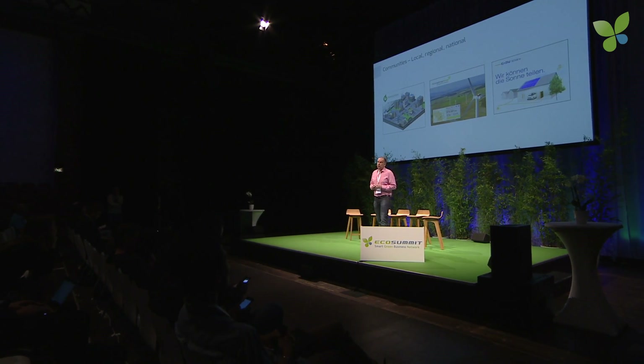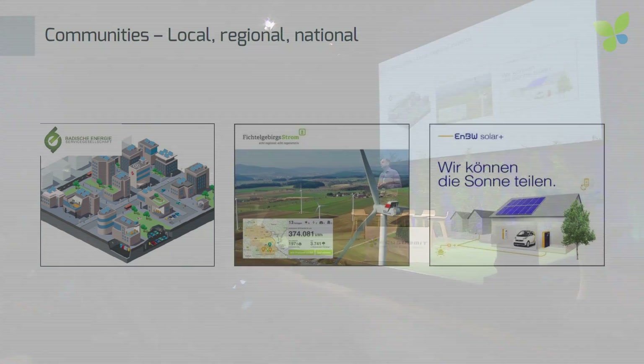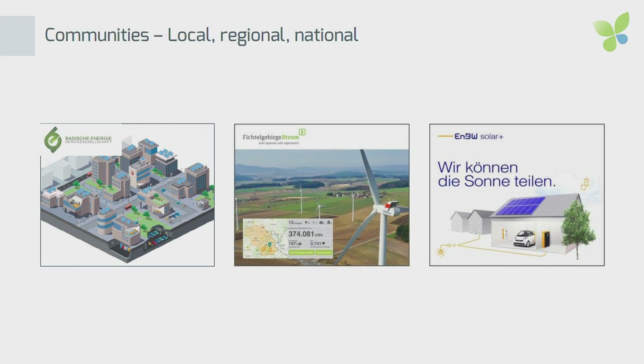Apart from such national prosumer communities, we are also active in local communities on microgrids where we do sub-meter tenant electricity. Here in Germany, we are managing regional electricity demand and supply on a regional level. We are doing that quite often in Germany, but now also in Sweden together with EON, and we are doing these national prosumer communities.